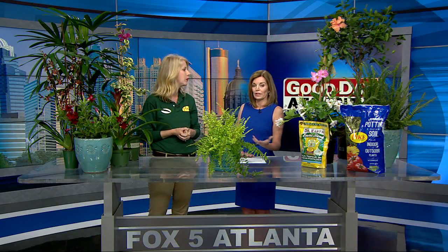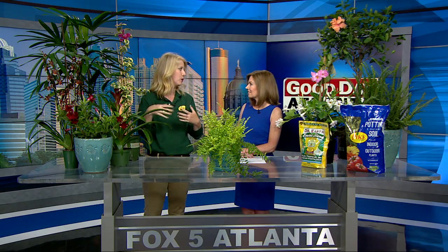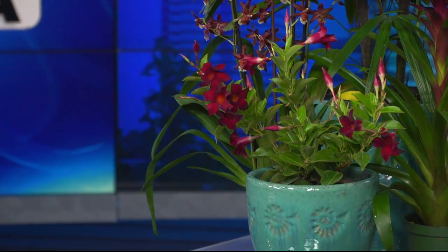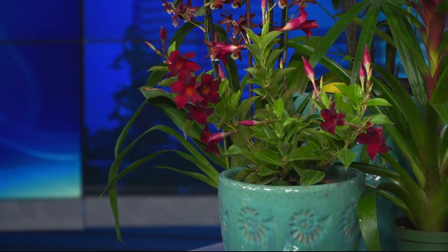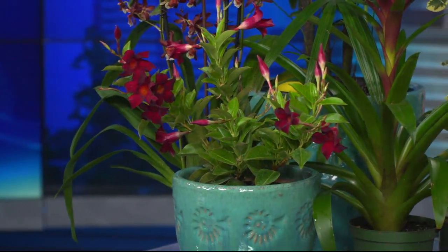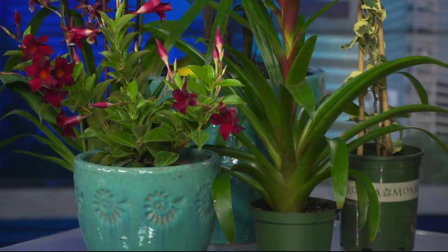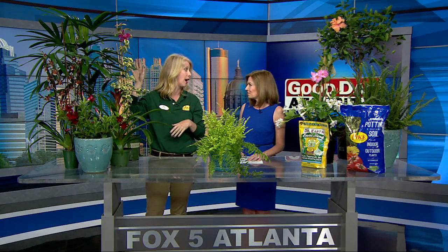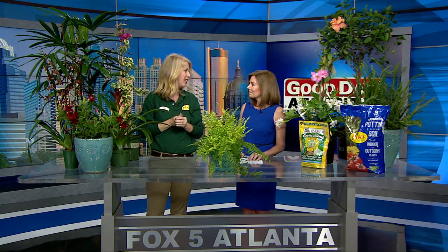And if you want to think about not only outdoors but maybe bringing something indoors too — orchids are great to have indoors to give you vibrant color and a tropical look. I like to pair them with bromeliads, and you could even throw a fern in there to have a very tropical arrangement for your table. Palms are another great option for a bright area inside your house — that really gives you that tropical look without having to put it outside.